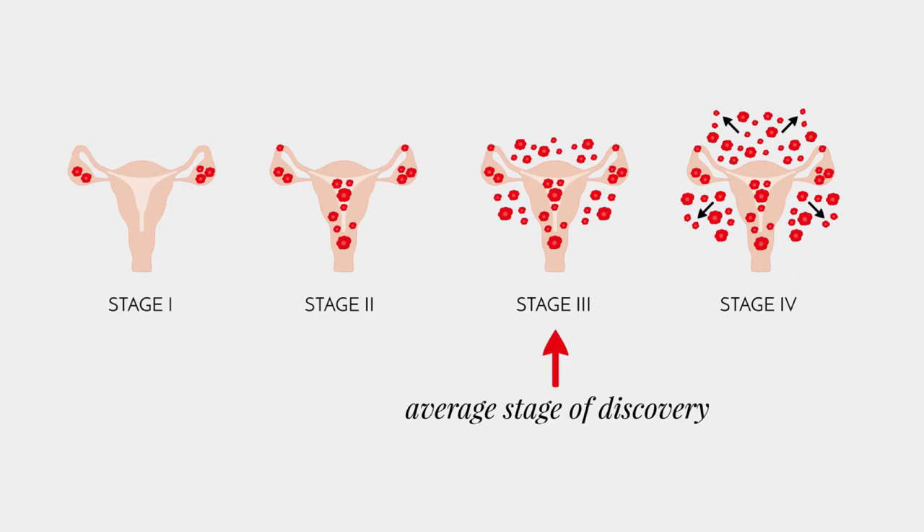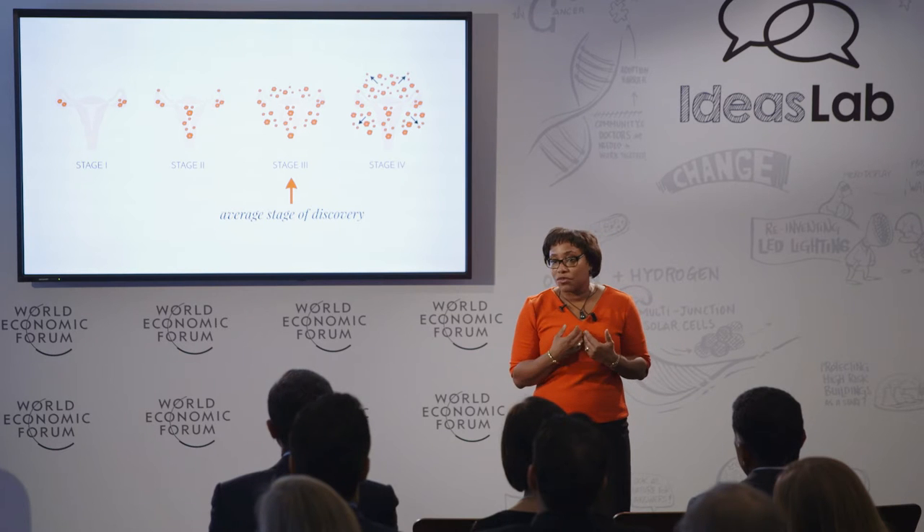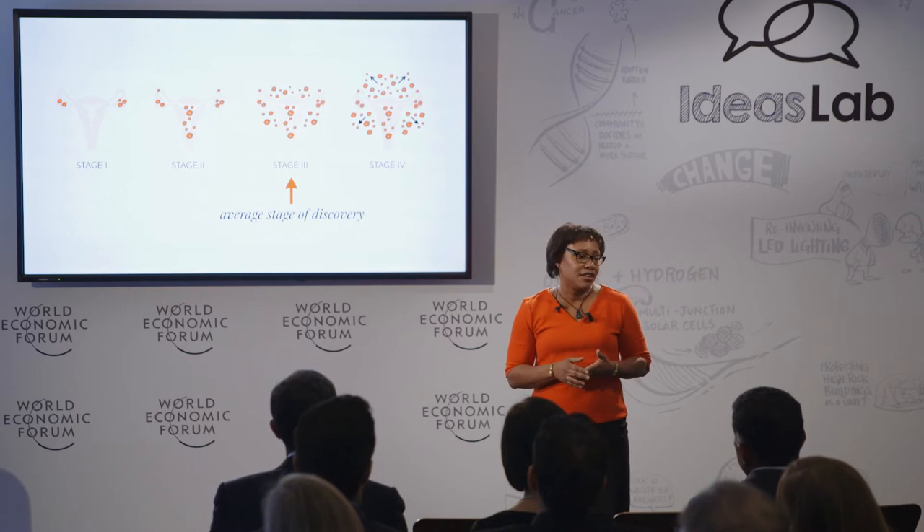Engineering at the molecular level, working at the smallest of scales, can provide powerful new ways of fighting the most aggressive forms of cancer. These highly aggressive and recurrent tumors can occur in many kinds of cancer. High-grade ovarian cancer strikes a special chord with me, because we've made very little progress in addressing the disease.